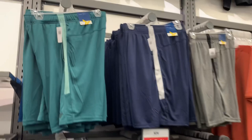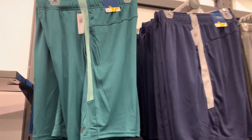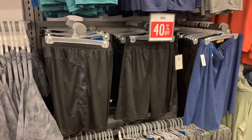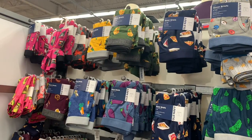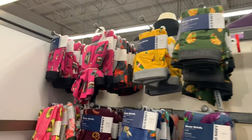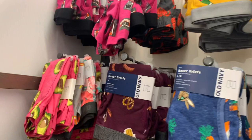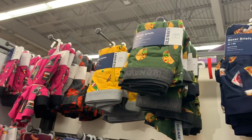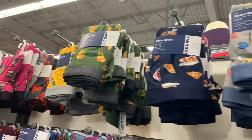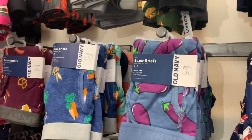They do have some workout shorts — 40% off of $15, so that's really reasonable. They have solid colors. Over here they have some really cool boxers, also 40% off, with designs like a radio, pretzel, avocado, taco, pizza, and donuts.